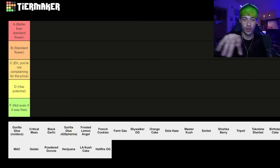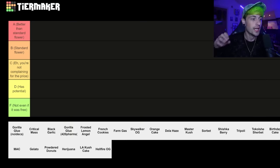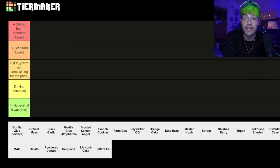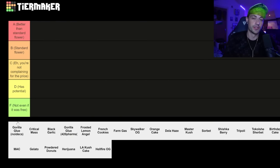This is the tier list and there's a lot of these that don't actually show on the screen because they go a bit further over this way. I've actually switched things up this time. So instead of just having A, B, C, D and F, just to make it a bit more clear, I've decided to actually label them. A is going to be better than your standard flower that you would get from, you know, a ten-bag mate down the road. B would be some standard flower. C would be, eh, you're not really complaining for the price. D is going to be, it has potential to be good maybe in the future, but it's not really good right now. And F — not even if it was free.